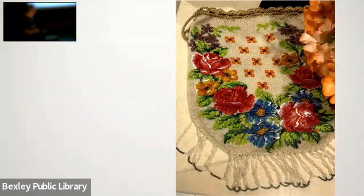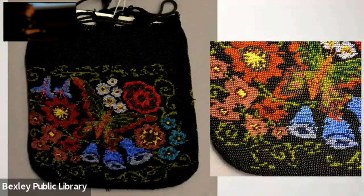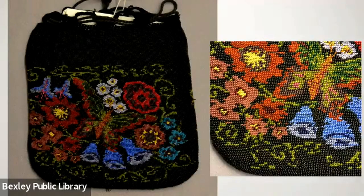We also have some other beaded 1920s items in the exhibit — a couple of little handbags. One has a great floral pattern and a little butterfly right in the middle. We did a little blow-up to look at the size of the beads more closely.